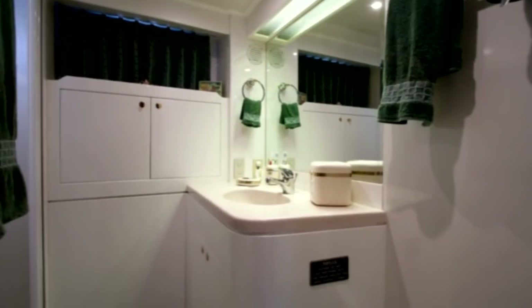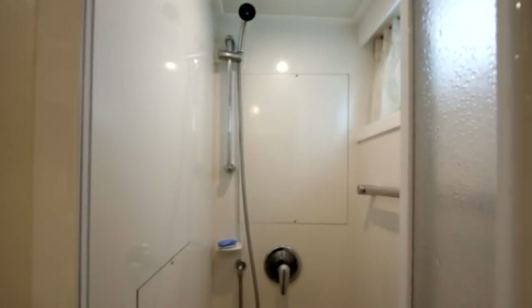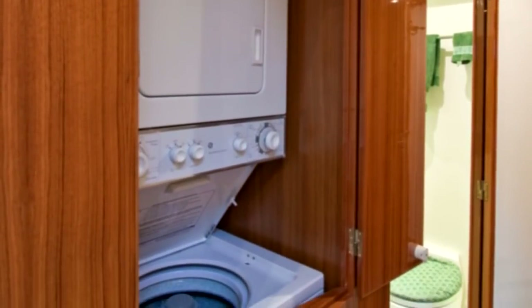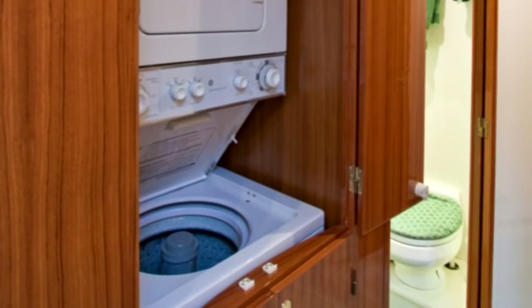Directly across, we find a spacious head for guests with a Corian countertop vanity and walk-in shower. Just outside in the companionway, we find the yacht's large separate washer and dryer.